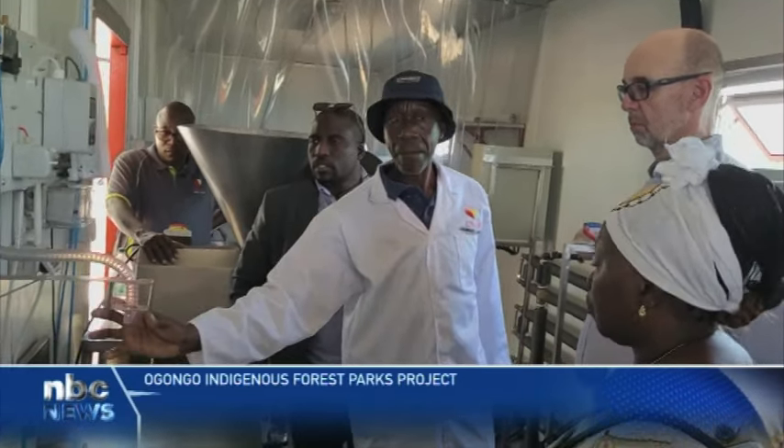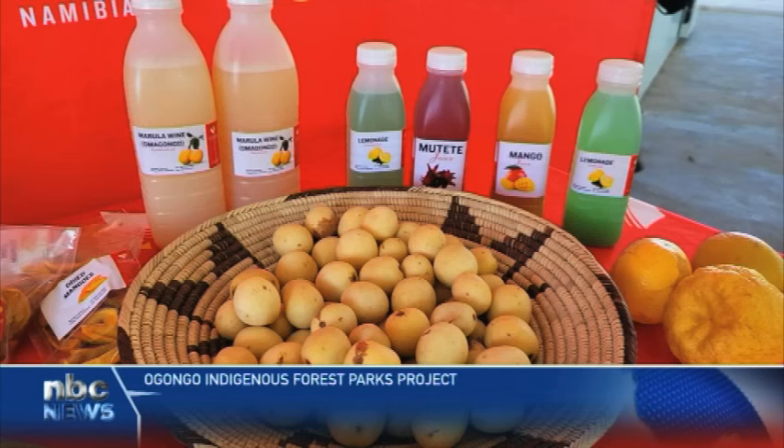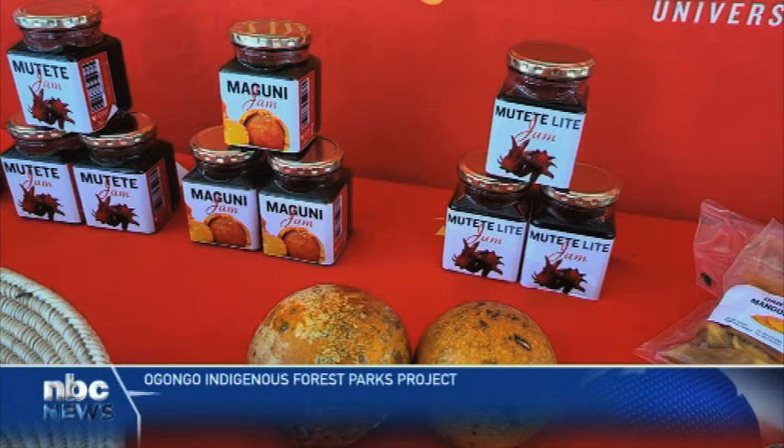The Head of Wales and Africa, John Townley, is satisfied with the project's progress. Currently, the campus processes mangoes, lemon, marura, and monkey oranges — locally known as omauni — into juice.